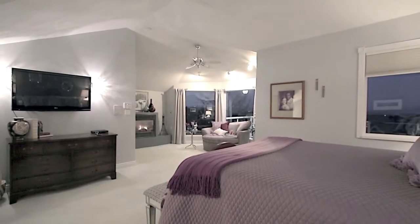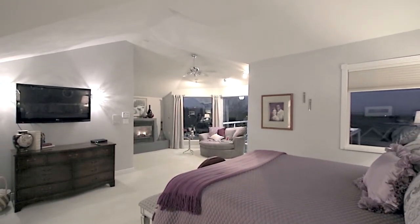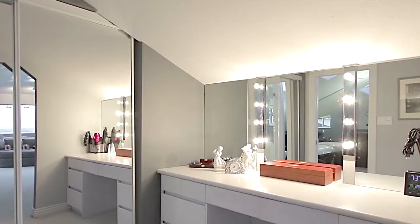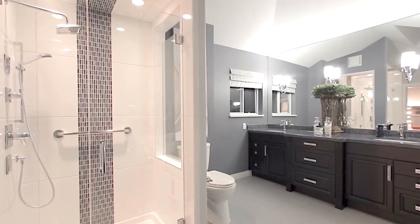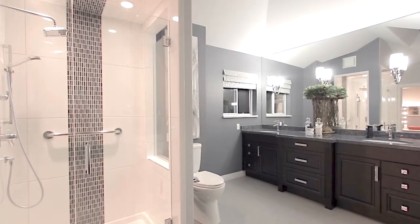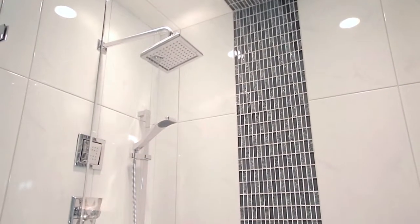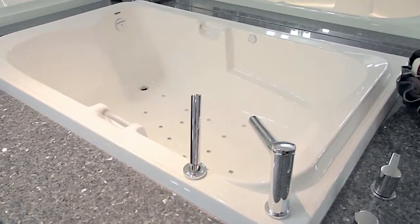Vaulted ceilings in the bedroom keep this space feeling bright and open. There is also a walk-in closet with organizer shelving and an adjacent makeup vanity, as well as a stunning ensuite bathroom finished with a double vanity with granite counters and undermount sinks, skylights, a glass shower with rainfall shower head and body jets, and a separate jetted jacuzzi tub.